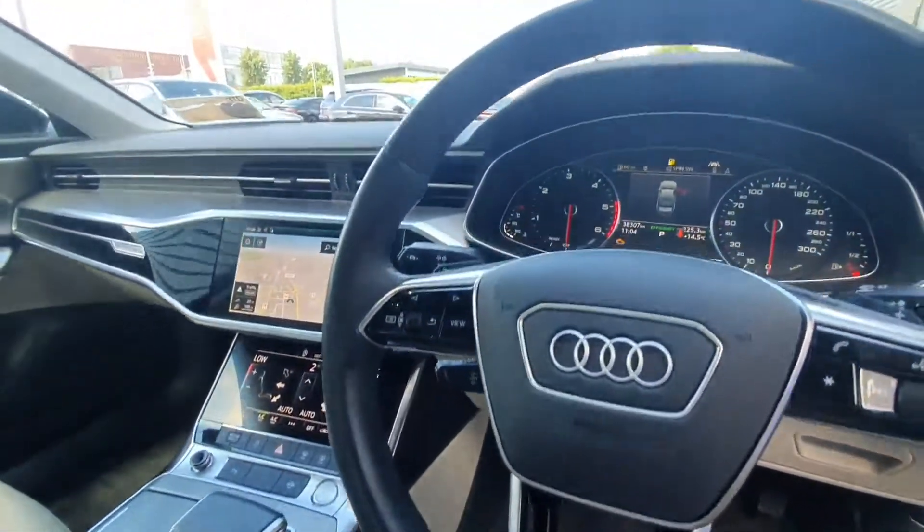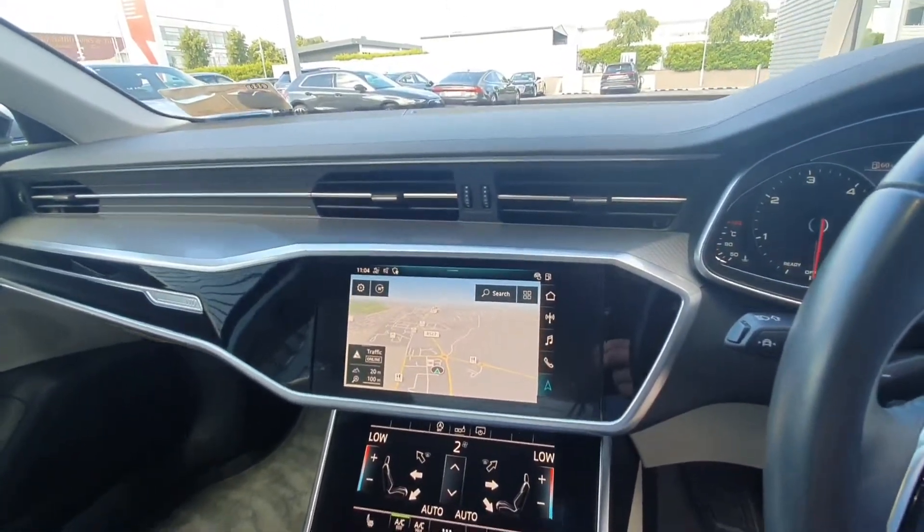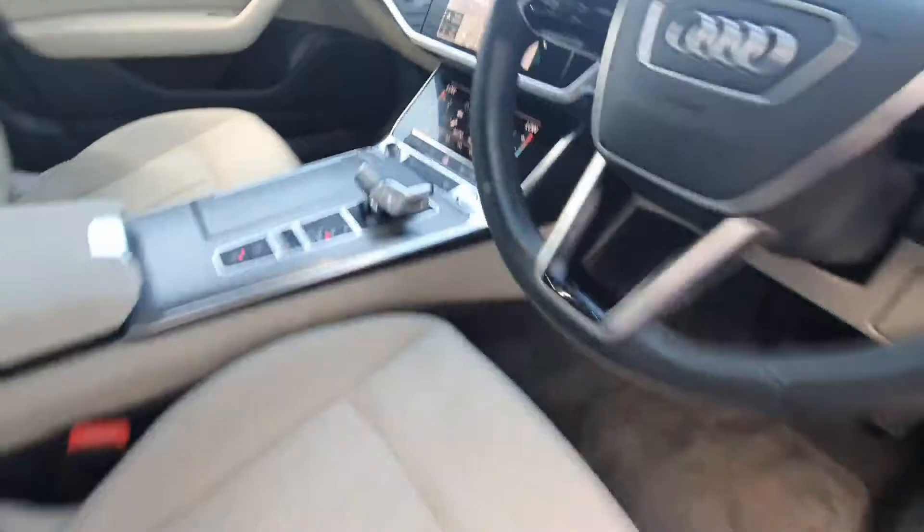Cruise control and Audi lane assist, an integrated screen with built-in navigation and Audi smartphone interface, dual climate control and heated seats.